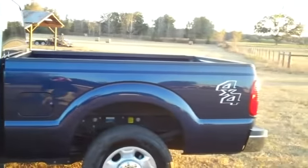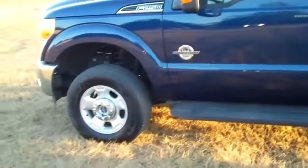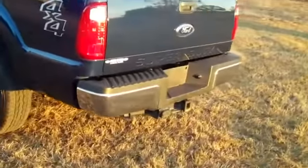We're just taking a quick look here. You have alloy wheels, keyless entry, running boards. It's a four-wheel drive, and around back you have a hitch receiver.